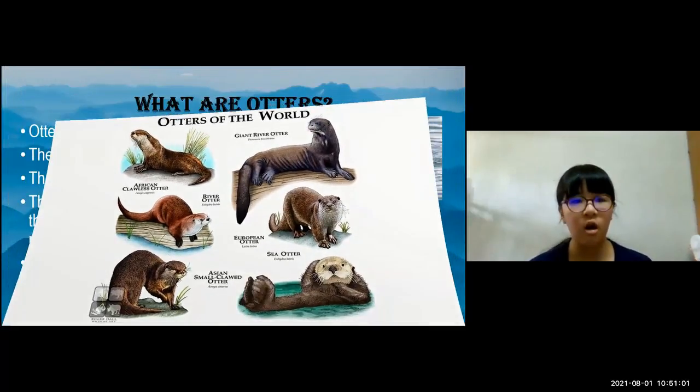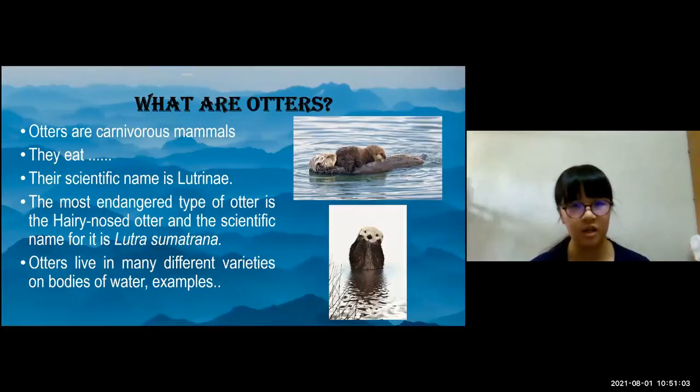What are otters? Otters are carnivorous mammals. They eat clams, sometimes fish and birds and other marine invertebrates. Their scientific name is Lutrinae, and the most endangered type of otter is the hairy-nosed otter, whose scientific name is Lutra Sumatrana.